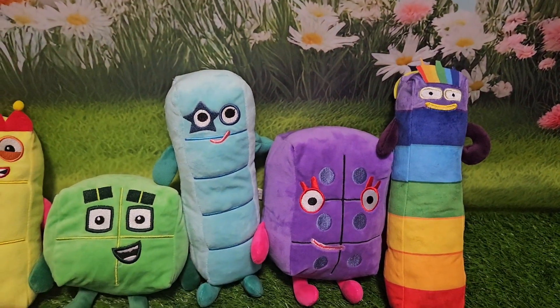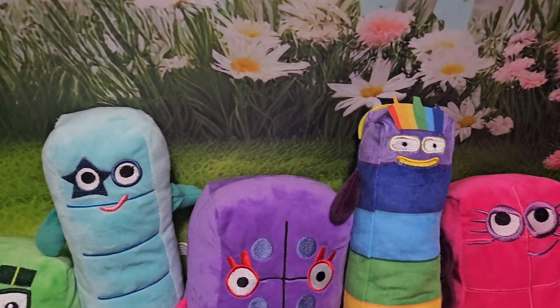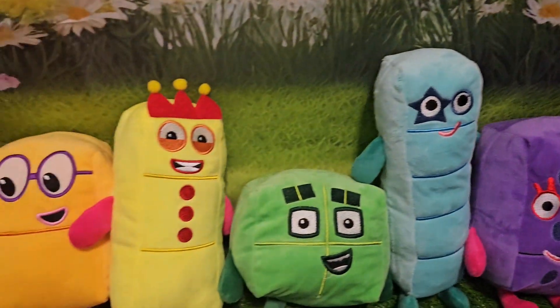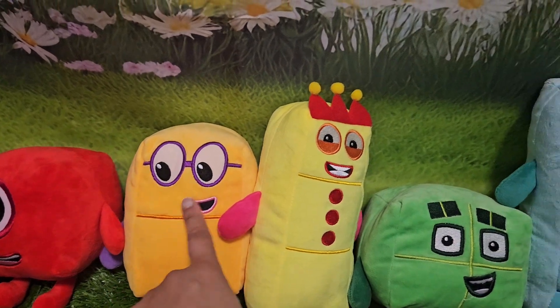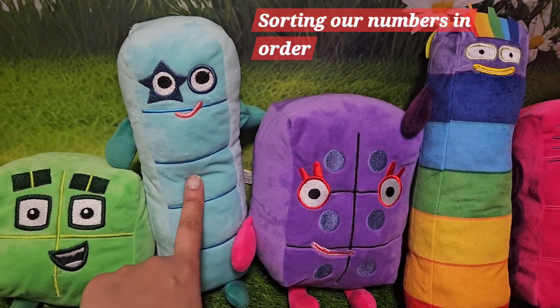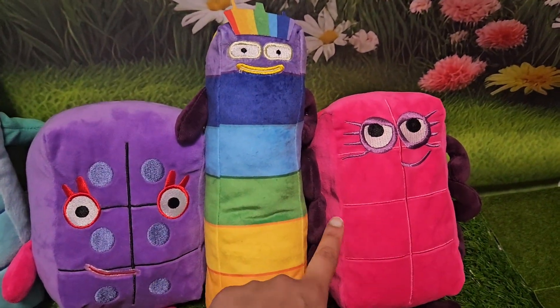And what comes next? Let's see. Who's next? It's number eight. Here he is. Let's start again. We have one, two, three, four, five, six, seven, we have eight.